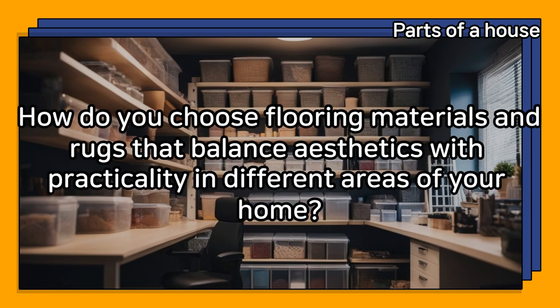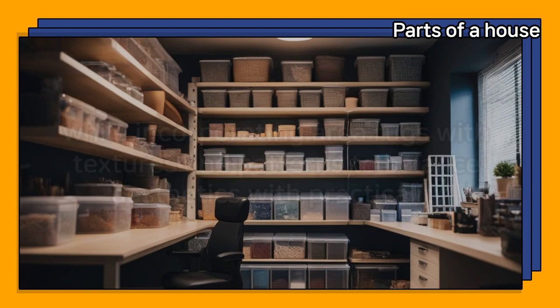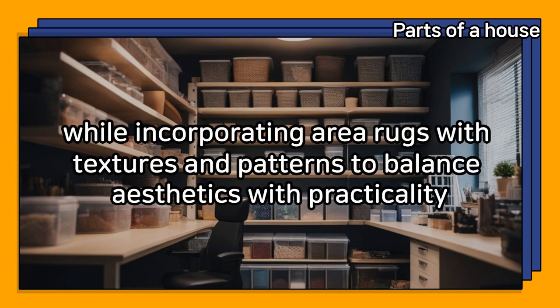How do you choose flooring materials and rugs that balance aesthetics with practicality in different areas of your home? I choose durable and easy-to-clean flooring materials for high-traffic areas, while incorporating area rugs with textures and patterns to balance aesthetics with practicality.